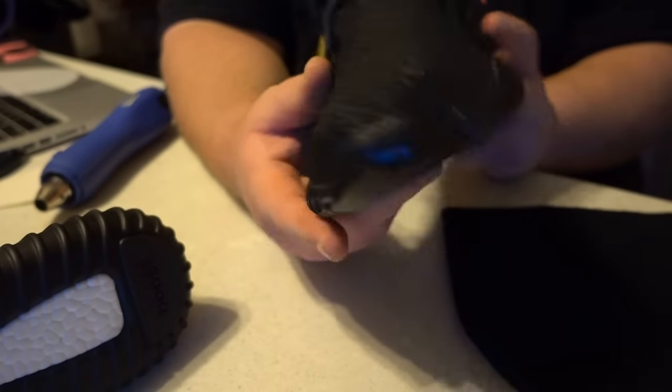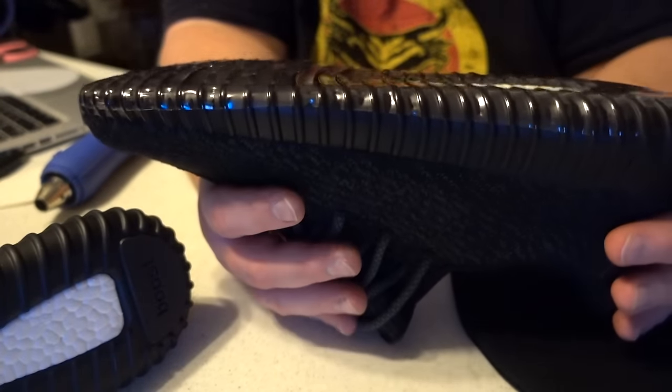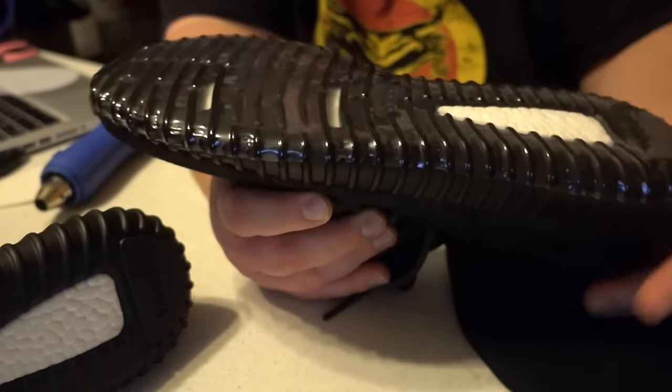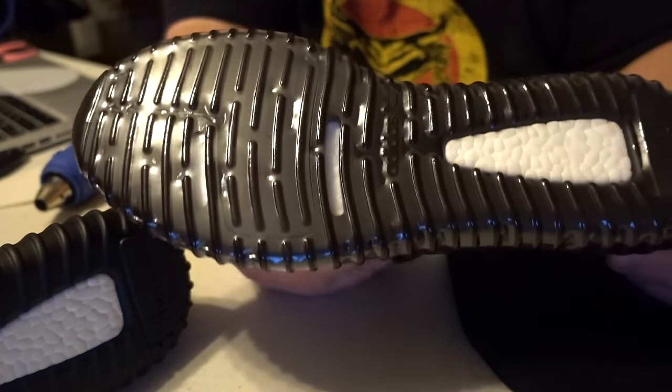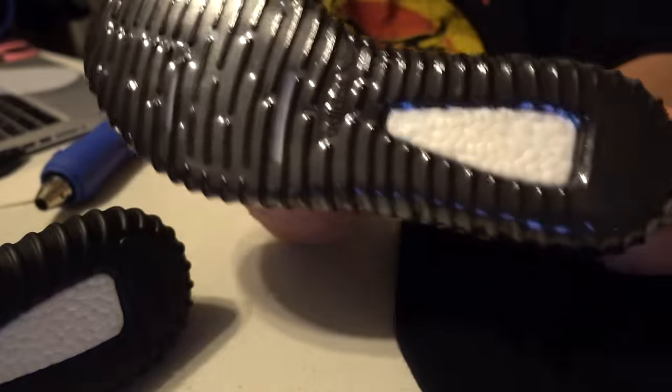Hope you enjoyed this video. Hopefully you saw how to put sole shields onto your shoes to protect the bottoms. Any questions, comment below, hit me up on Twitter or email — I'll answer them. Have a good one.